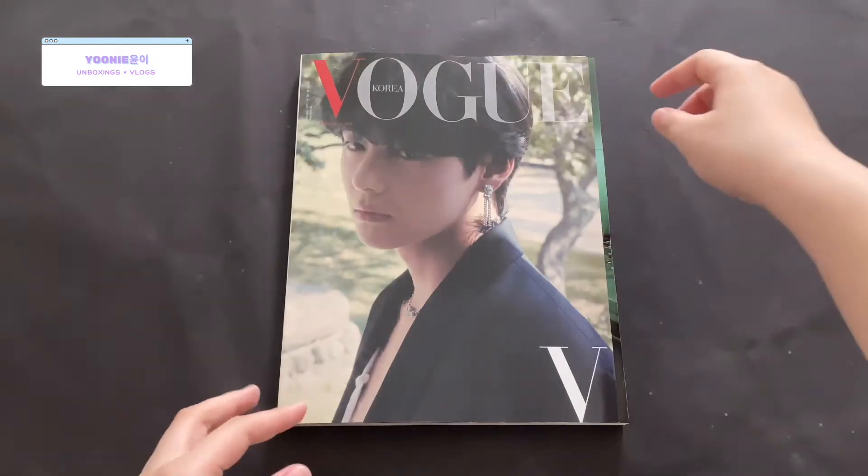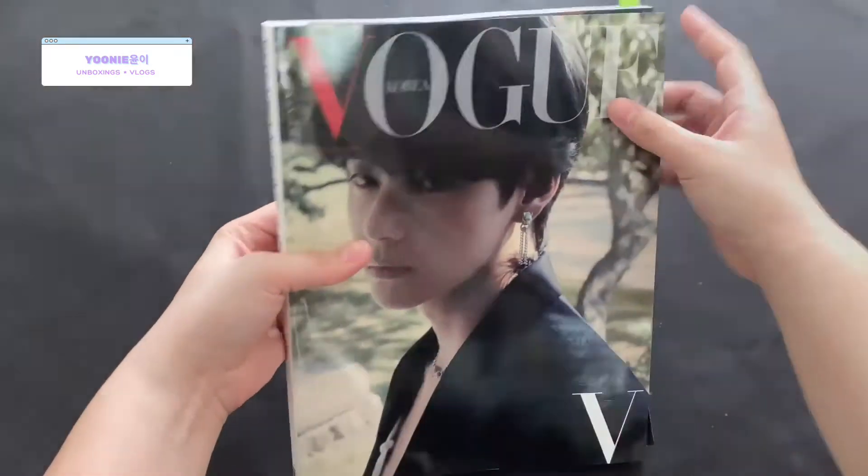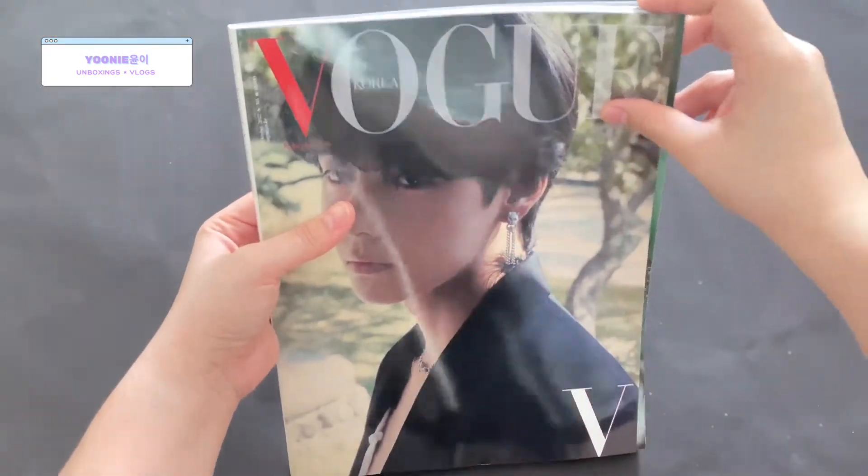I'm using magazine cover A, and on top here you can see the tab that I put on it.